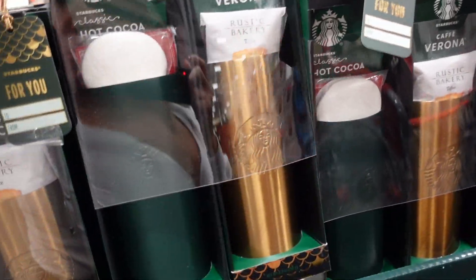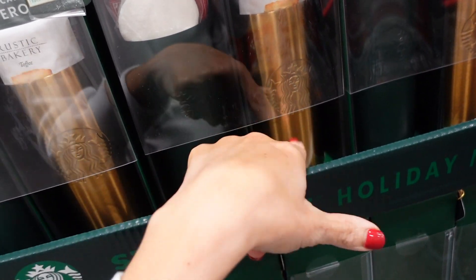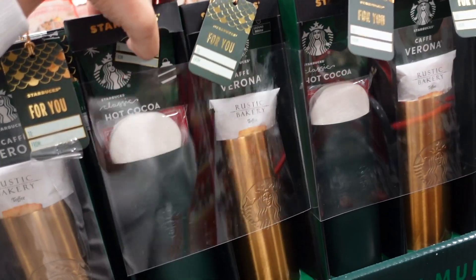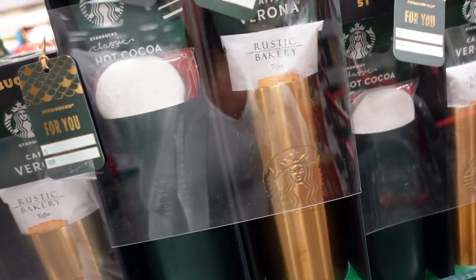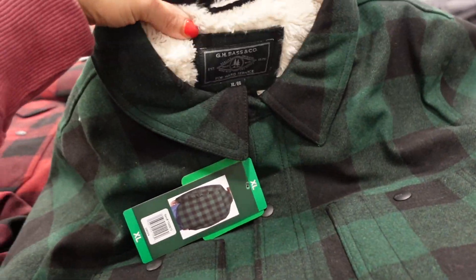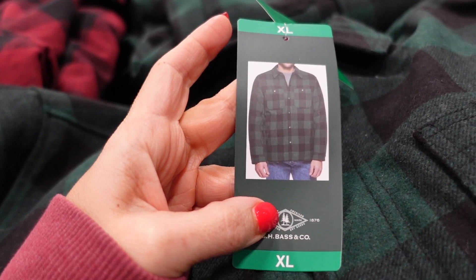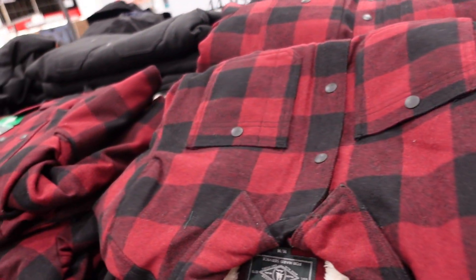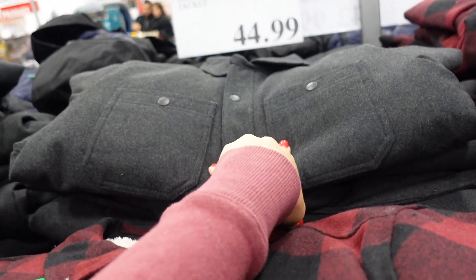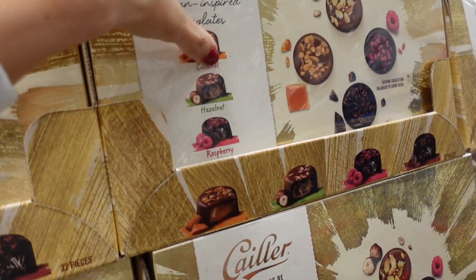Getting into all the holiday sets. There's a two-pack of stainless Starbucks cups — one with hot cocoa, one with coffee — for $25.99. Also a GH Bass fleece-lined jacket with snap buttons, two snap pockets, available in green and black buffalo check, red and black, and charcoal gray. These are $44.99.